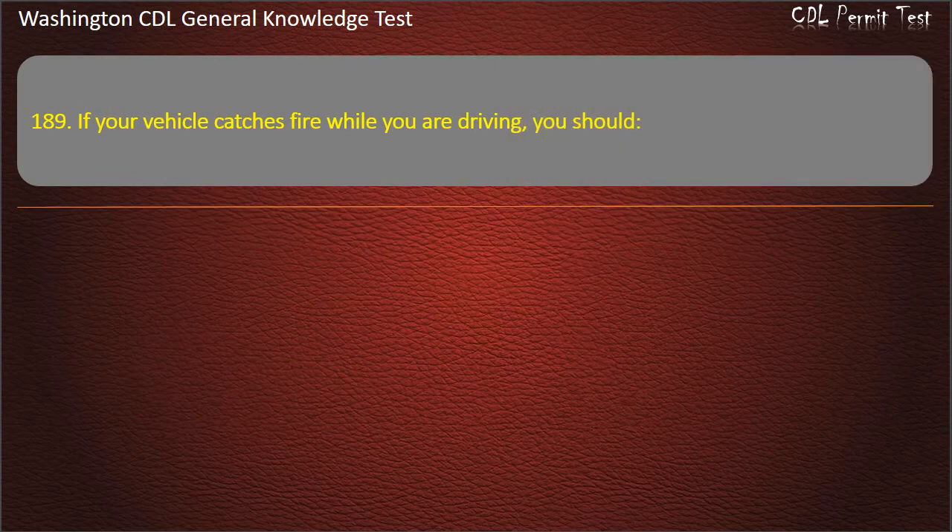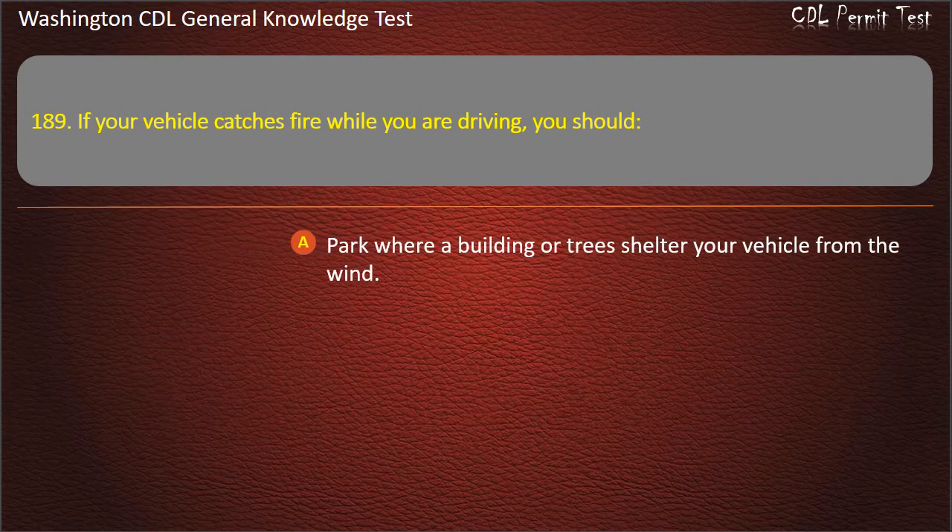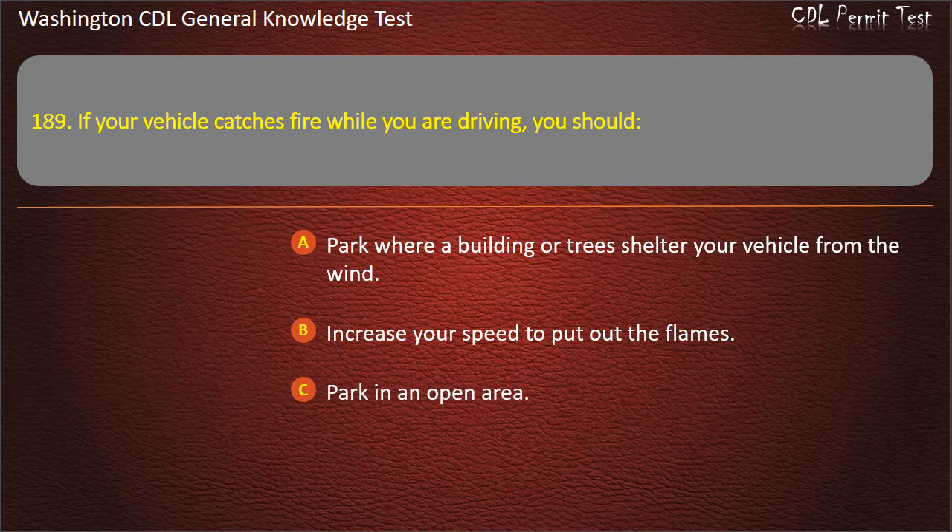Question 189. If your vehicle catches fire while you are driving, you should: Park where a building or trees shelter your vehicle from the wind; Increase your speed to put out the flames; Park in an open area. Answer: Park in an open area.